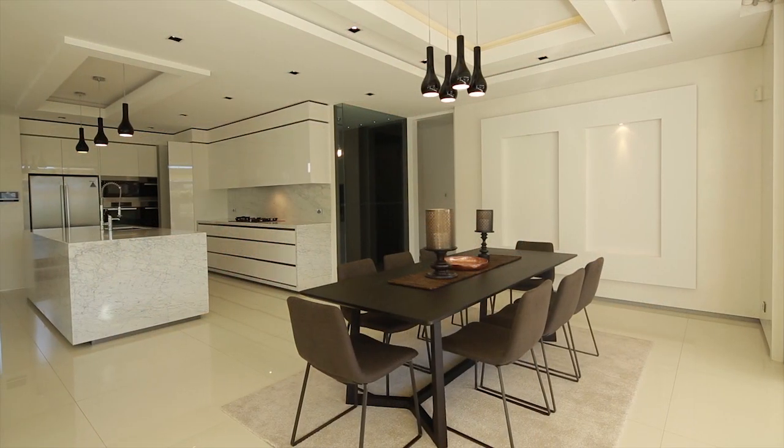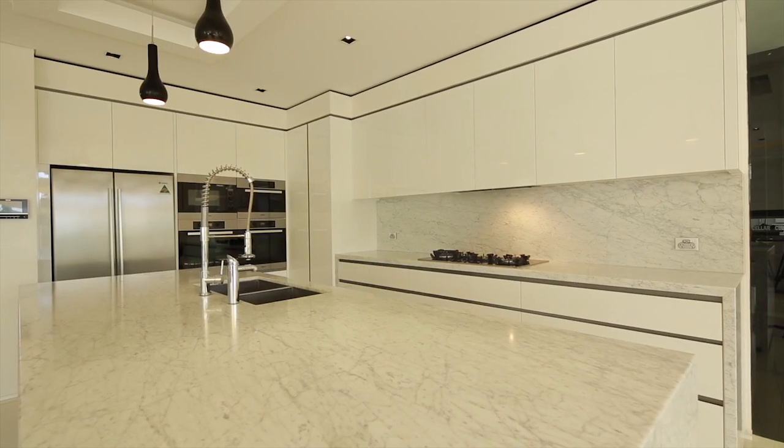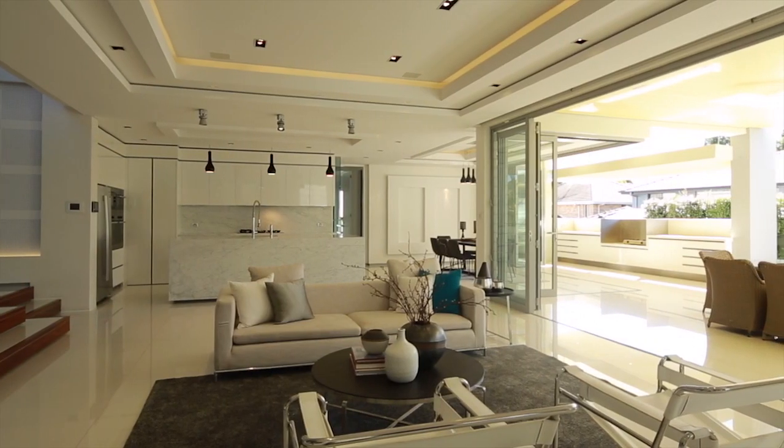The lavish Carrera marble kitchen with Millet appliances even has a butler's pantry and wine cellar. The state-of-the-art finishes leave a lasting impression, with the entire home expanding onto a large covered outdoor entertaining area.